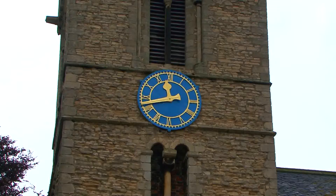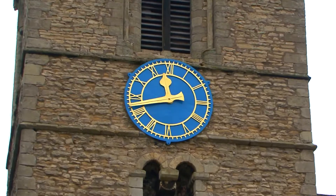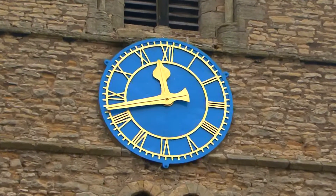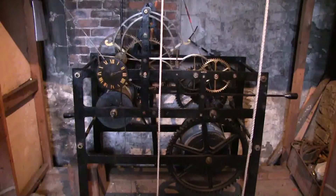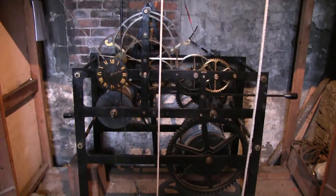Parish records show that a church clock existed in 1625. However, by the 1820s the clock needed repair, but the vestry decided not to pay for further repairs. A new clock, which is the clock you see today, was commissioned in 1834 and made in Winterton by clockmaker John Robinson and machine maker Matthew Beacock. It cost £90.